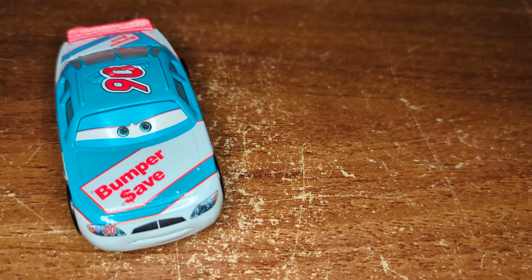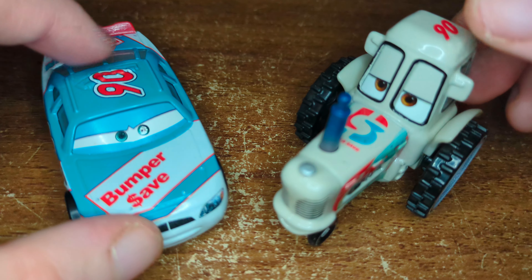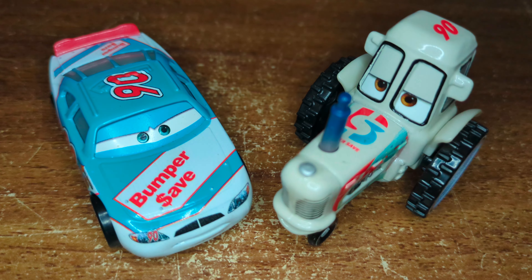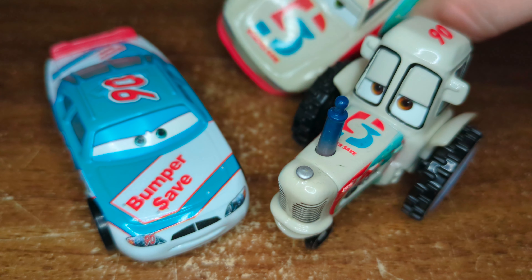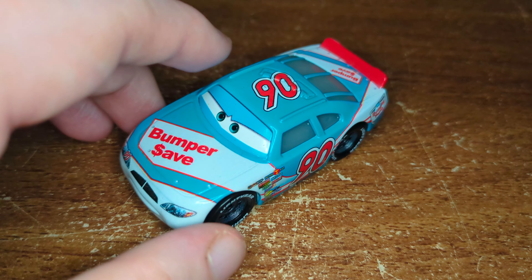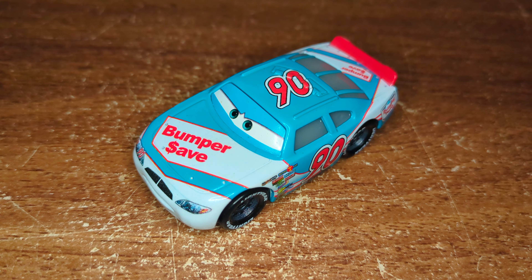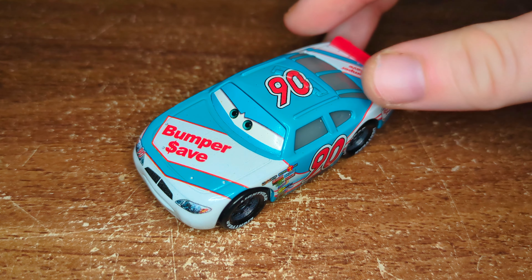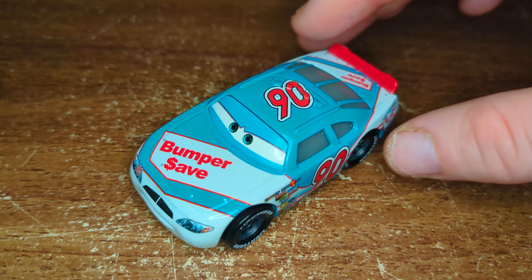My favourite version of the Bumper Save team is the Racing Tractor — I just absolutely adore the tractors. This is based on Paul Conwave, which is that guy in the background. That is everyone I brought out today. I do have all the haulers from Cars 1 and 3 for Ponchi, and of course the Paul Conwave hauler. I also have pretty much everything imaginable for Bumper Save, but I didn't bring it all out for this video.